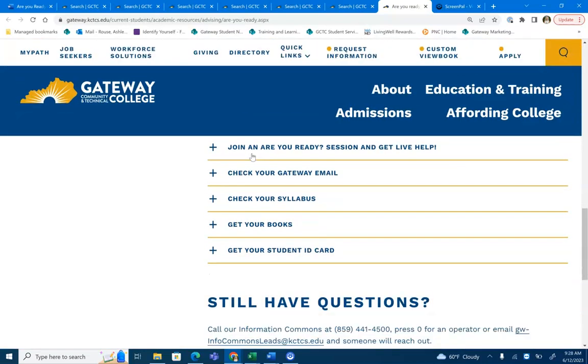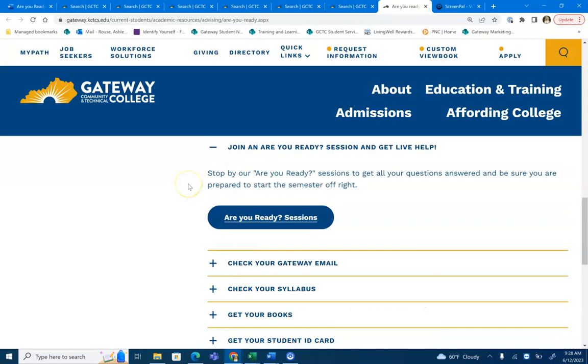If you still have questions or want to get clarification on anything, make sure to join our Are You Ready sessions. These sessions are offered online and you can pop in to get your questions answered by a Gateway staff member. Make sure you do this if you have any questions that you need answers to before your classes start.